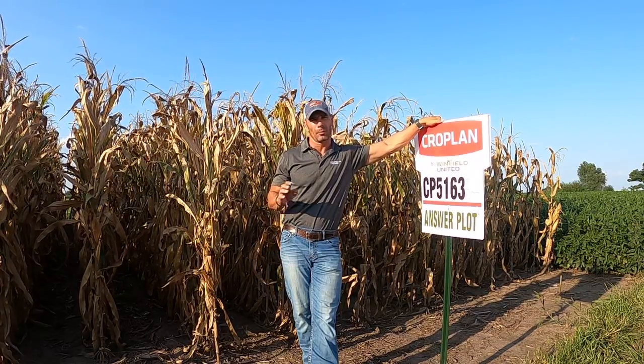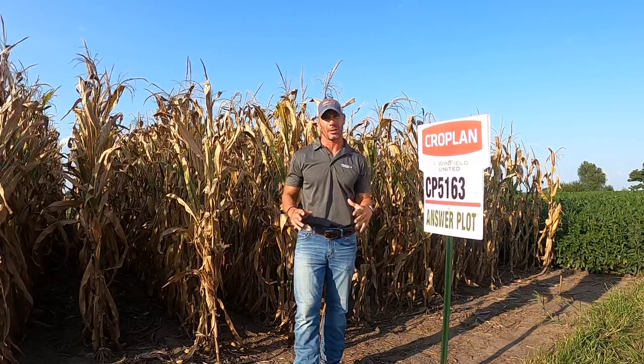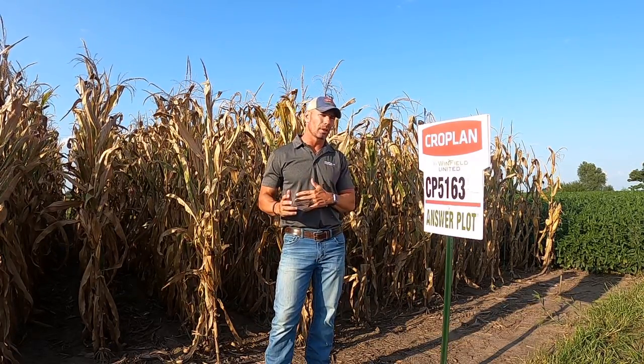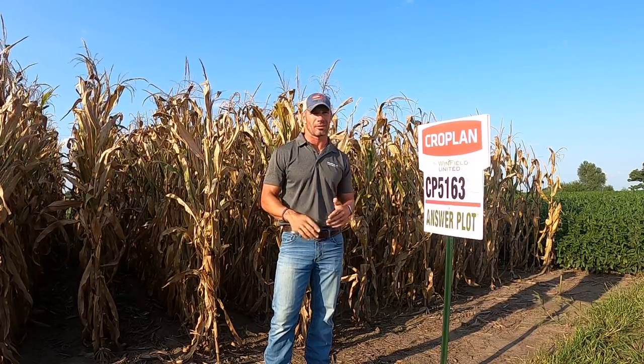We're here at Lawrence, Kansas talking about one of our Battle Brand products. This is Cropland 5163 Double Pro. We also have this as a Smart Stacks. This is a product that we feel has a tremendous fit in the Western Corn Belt, really bringing forth some great genetics from previous historical lines that worked well in the West, especially in Kansas.